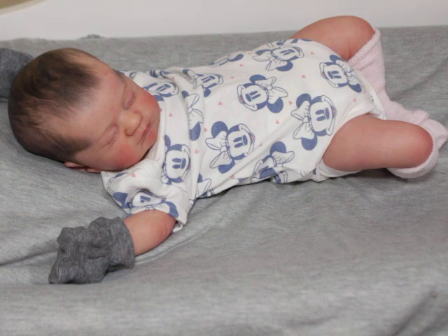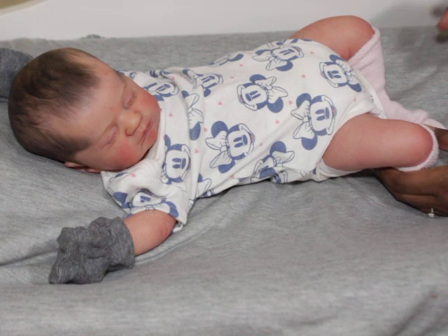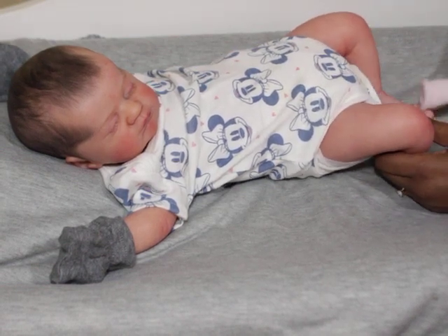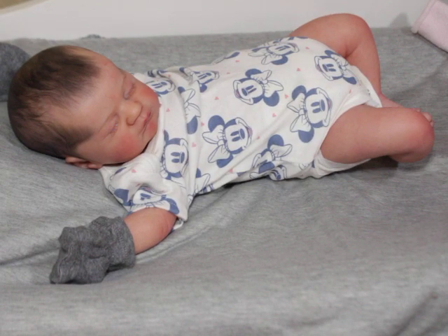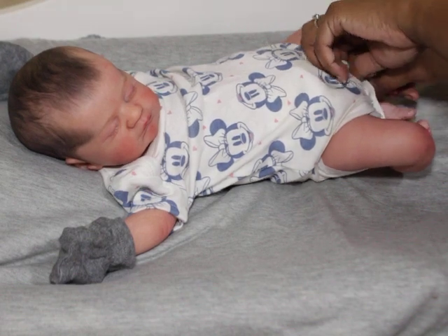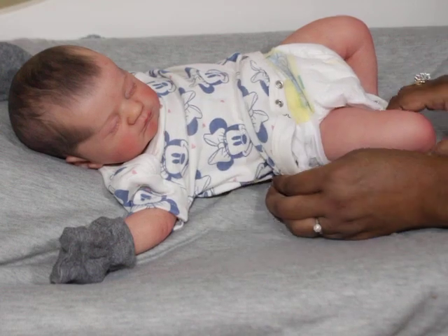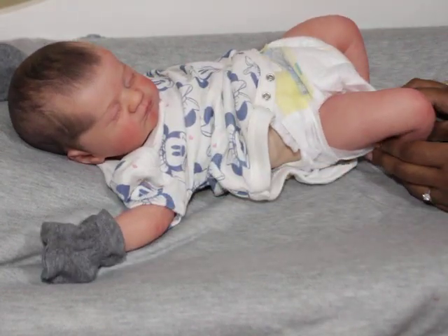I've been trying to rotate my babies around because I can get caught up easily on the same babies over and over again. She's had a couple of outfit changes recently - I hadn't been changing her that much, but since I decided to keep her, at least for now, I decided to see what outfit she looks best in.